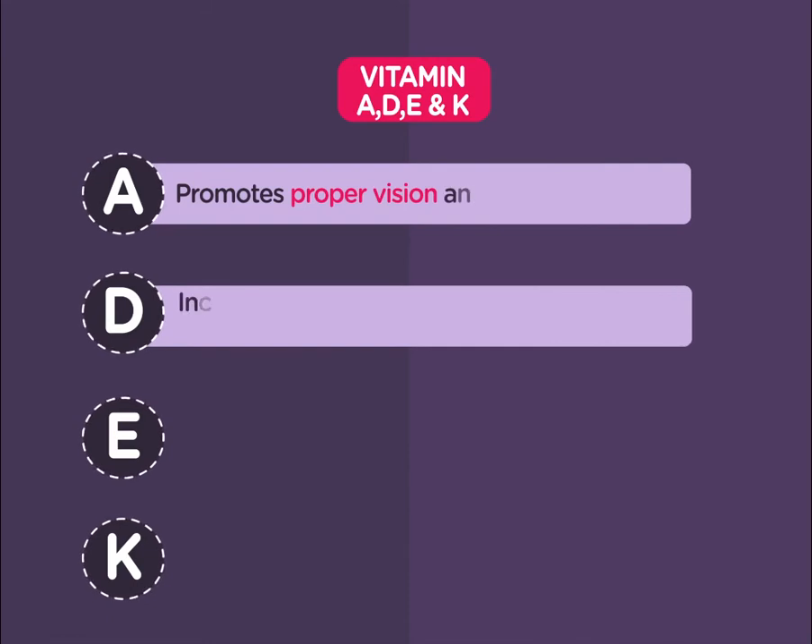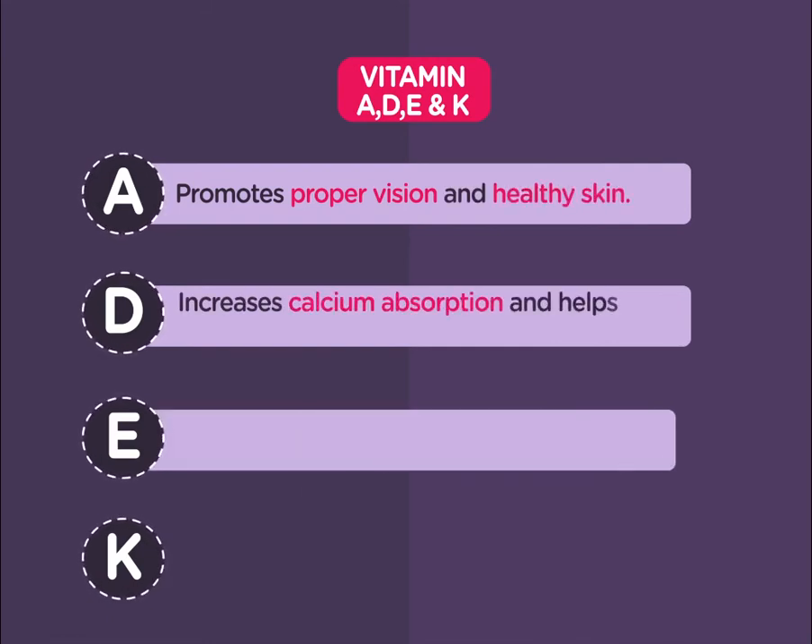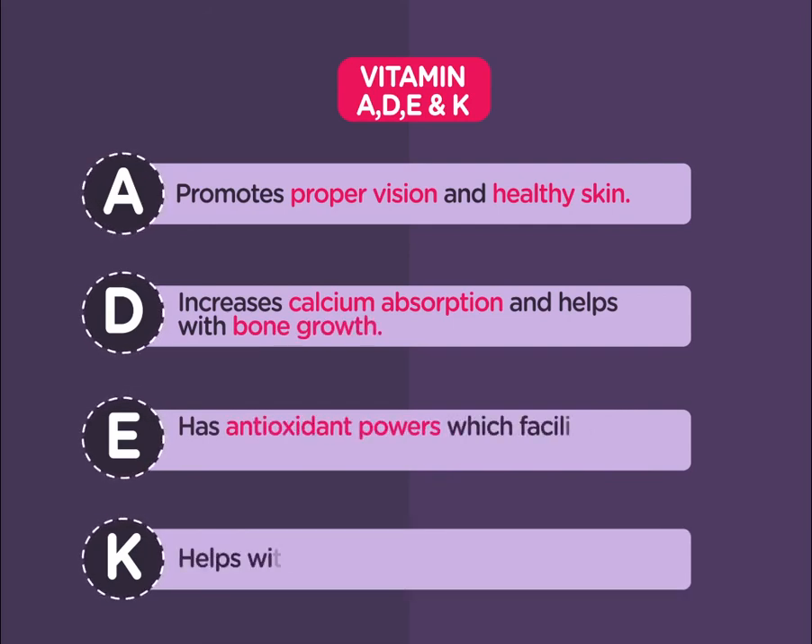Vitamin D increases calcium absorption and helps with bone growth. Vitamin E has antioxidant powers which facilitate cell growth, and vitamin K helps with normal blood clotting.